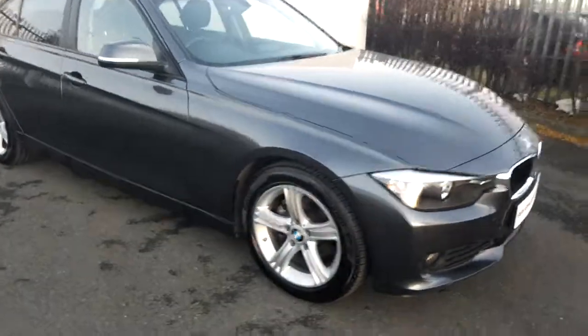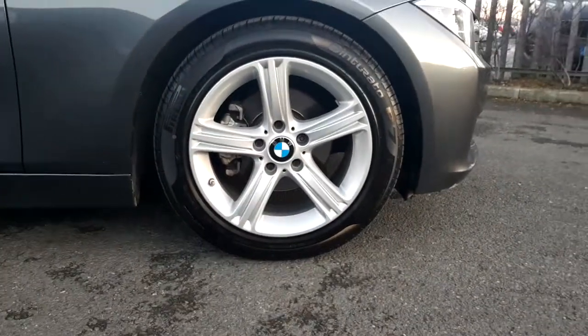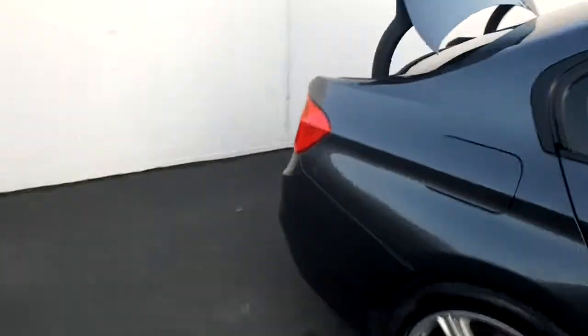This BMW has rear parking sensors and has 17-inch alloy wheels wrapped in a run-flat tire. Moving towards the back of the car you can see the automatic boot and the space inside.